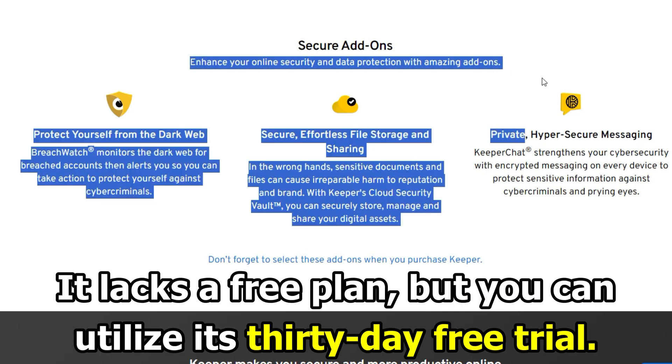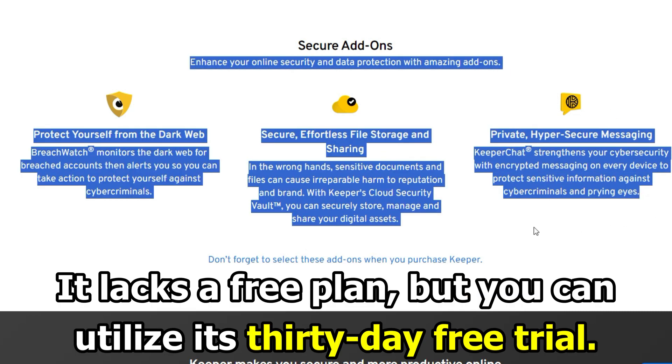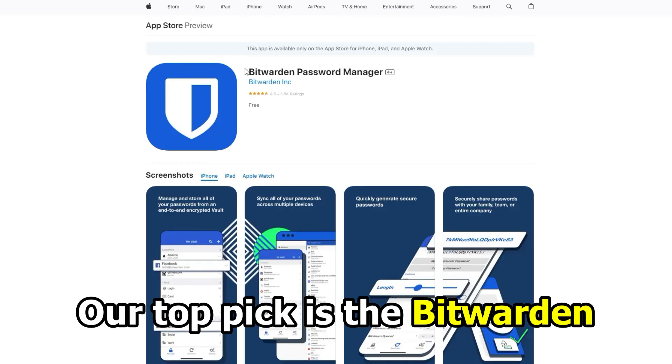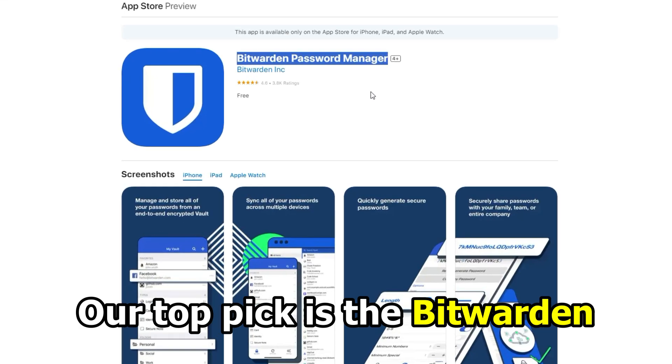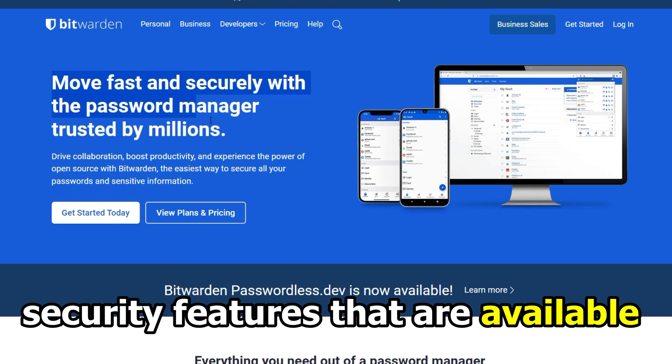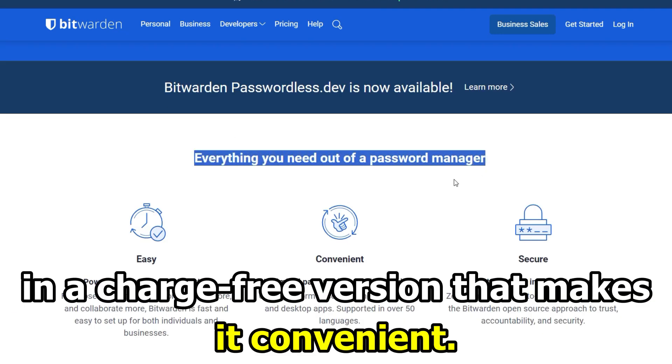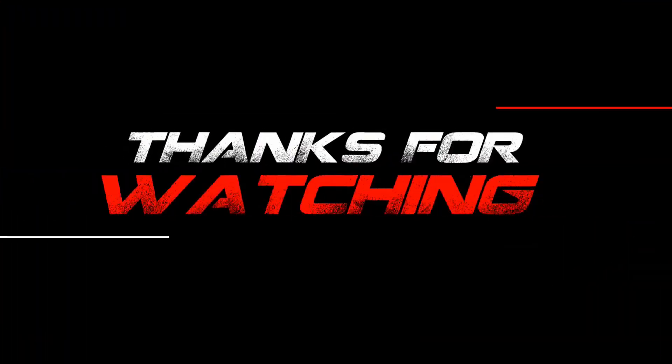It lacks a free plan, but you can utilize its 30-day free trial. So, which one is the best app from the list? Our top pick is Bitwarden. We were impressed by its robust security features that are available in a charge-free version that makes it convenient. Thanks for watching.